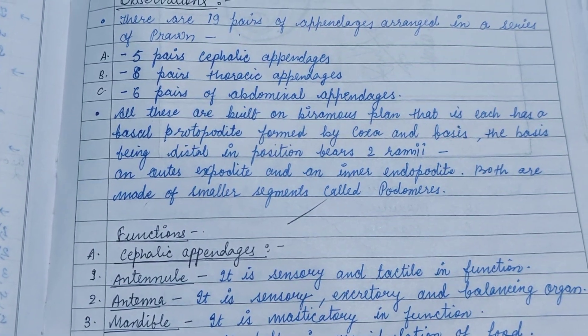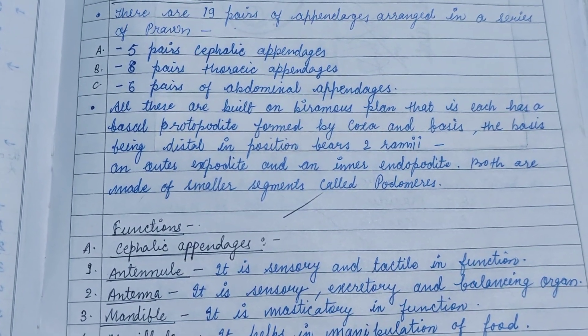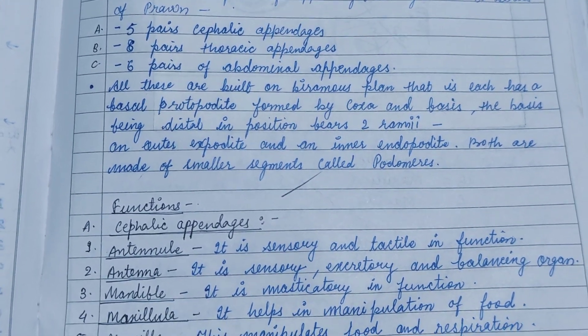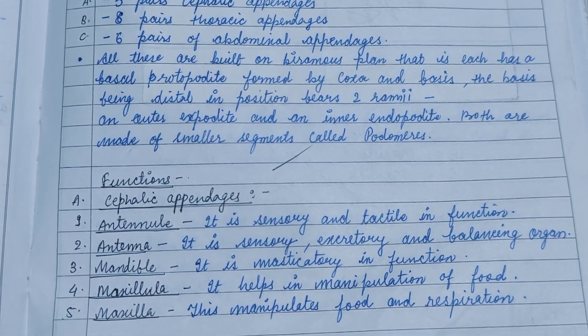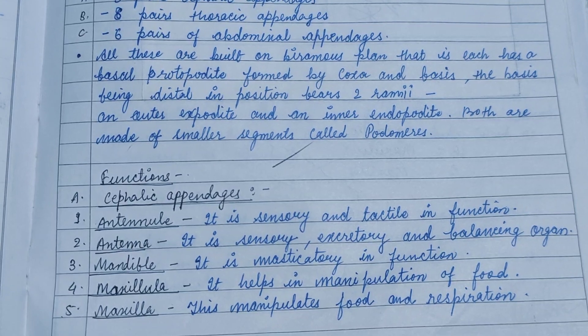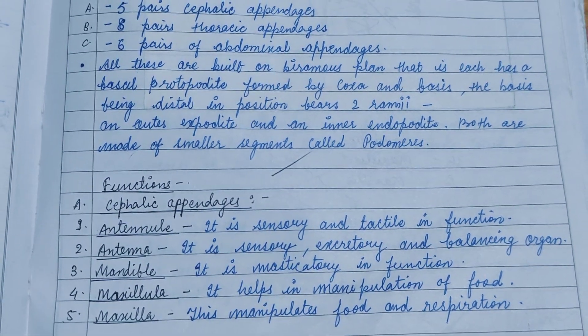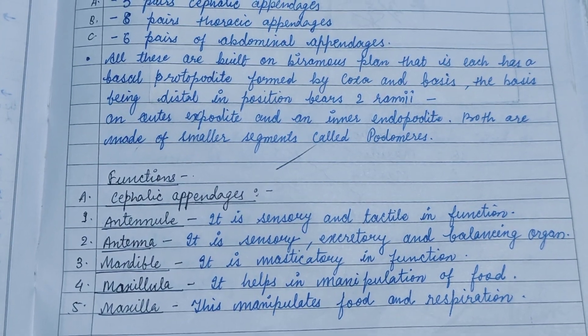All these appendages are built on a biramous plan. Each has a basal protopodite formed by the coxa and basis. The basis bears two rami: an outer exopodite and an inner endopodite, and both are made of smaller segments called podomeres.